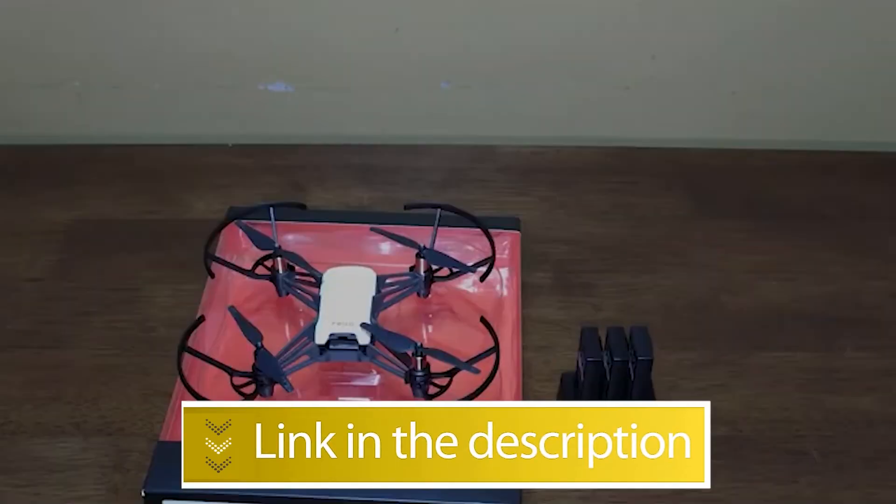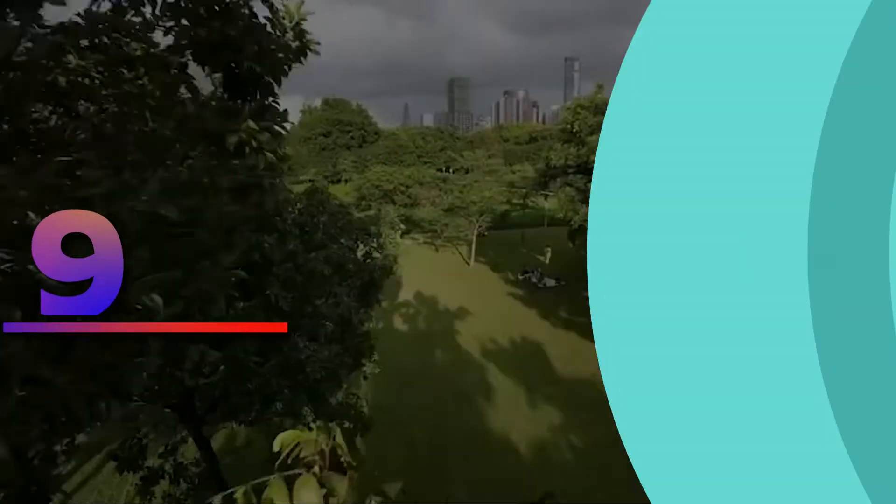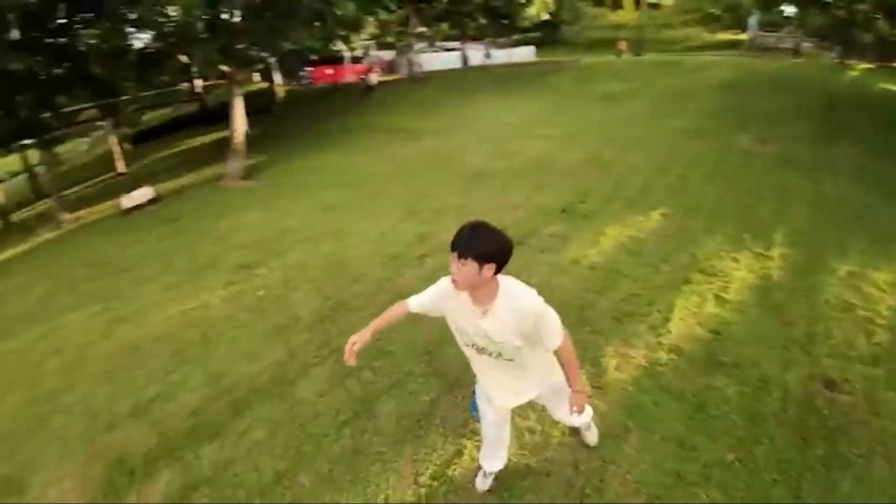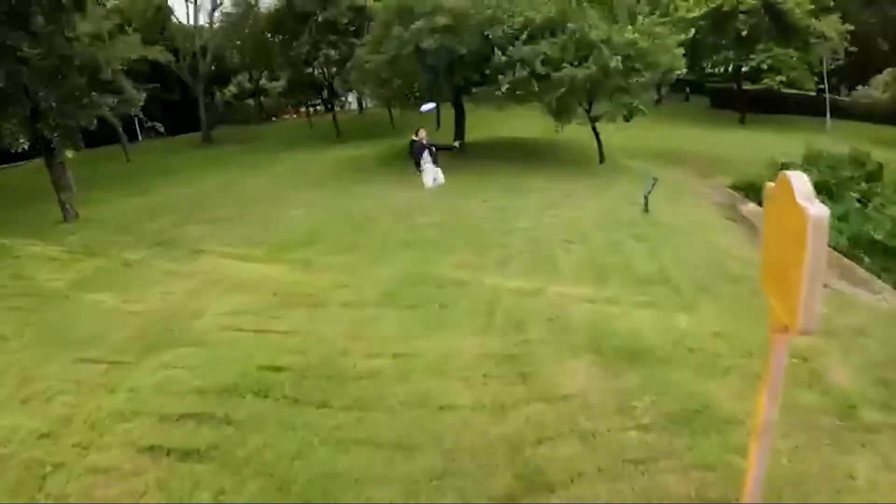Users rated this product 4.2 out of 5. Check out the description below for additional information. Number 9: DJI Avata. The DJI Avata is an FPV drone — one in which you see the camera view through a set of VR goggles, not on a smartphone screen.